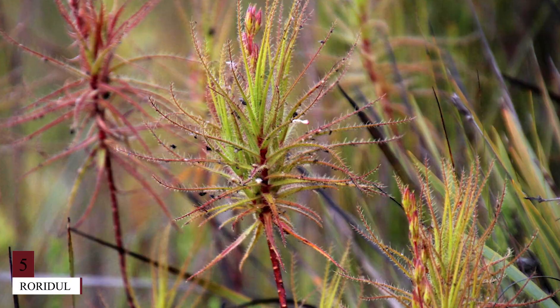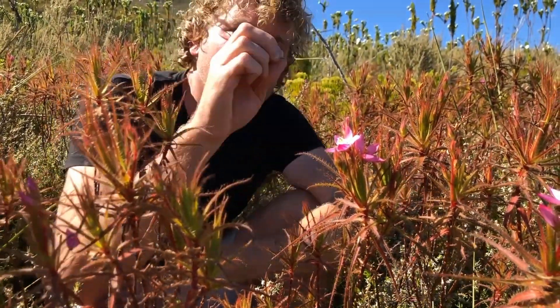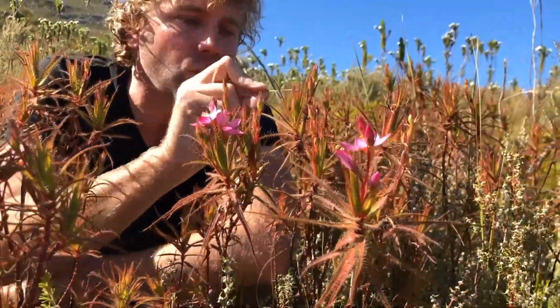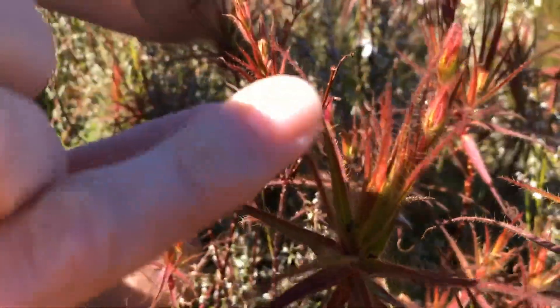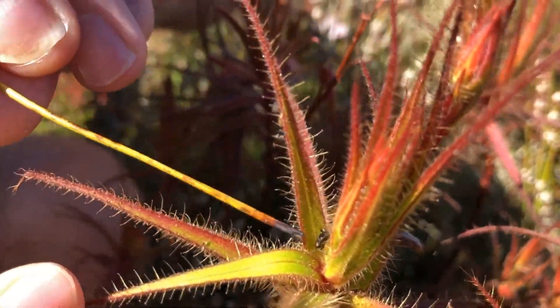Number 5: Roridola. Roridola, a South African native, is a carnivorous plant with a peculiar habit. It doesn't really digest the insects it catches with its sticky hairs but instead gives Pameridae roridoli, a bug species with which it has a symbiotic relationship, the job. What does the roridola receive in exchange? The plant takes a lot of nutrients from P. roridoli's discharged waste.